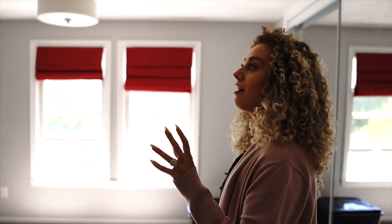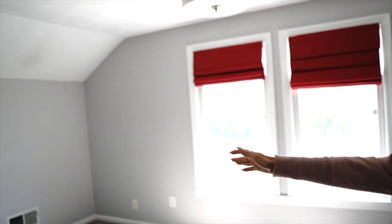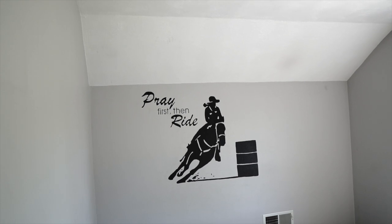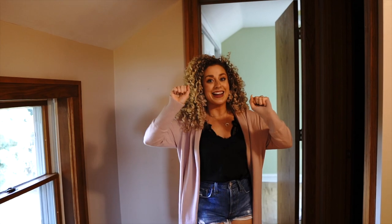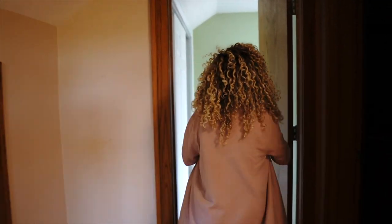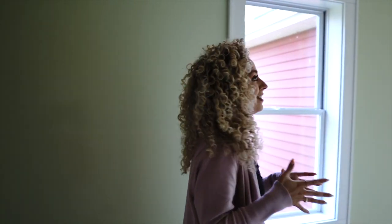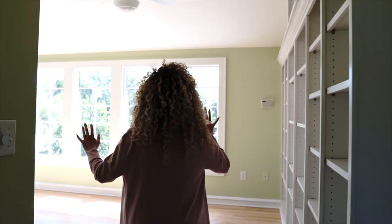And then over here is Ryan's office. He gets the old horse room — that's going to be another work in progress. Now this is my favorite room in the house. I'm so excited because this is my office. The previous owners called it the library, but this is now my new office and shooting space, and I just absolutely love it.